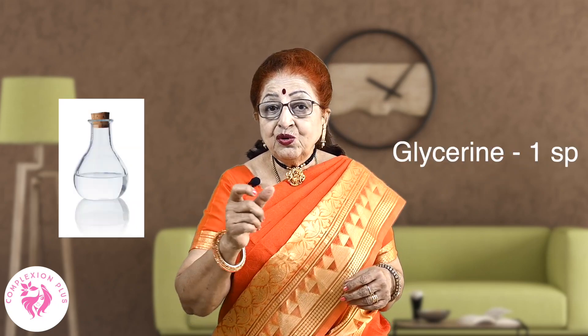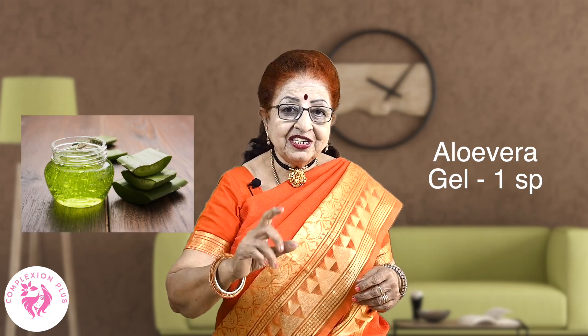Try using glycerin. Take a spoon of glycerin and a spoon of aloe vera gel, and mix them together. You can apply this daily. Wash it off after 20 minutes and splash with cold water. This will reduce puffiness and improve blood circulation.